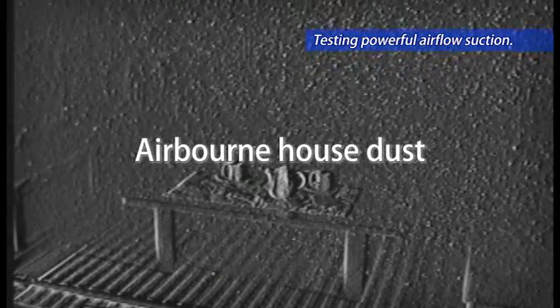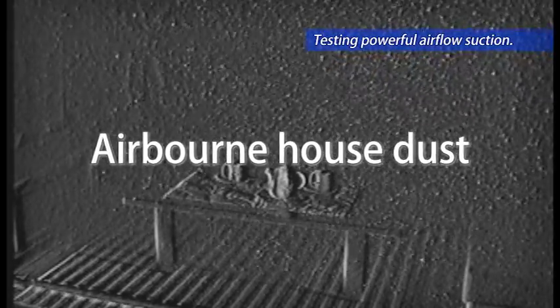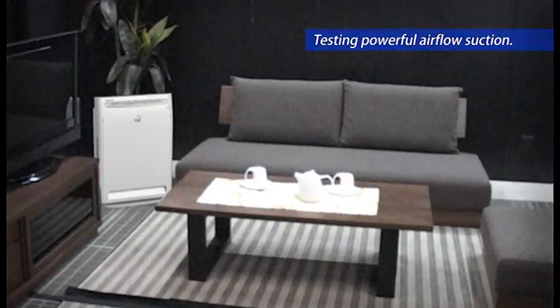In our daily lives, household dust is ever-present. Daikin's air purifier can clean such dirty air.